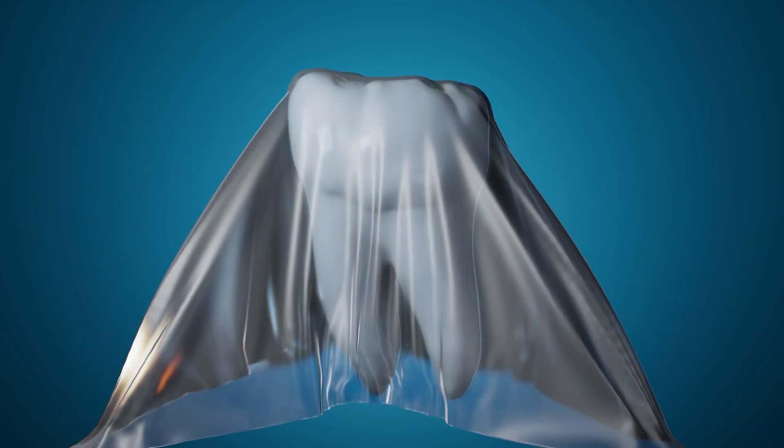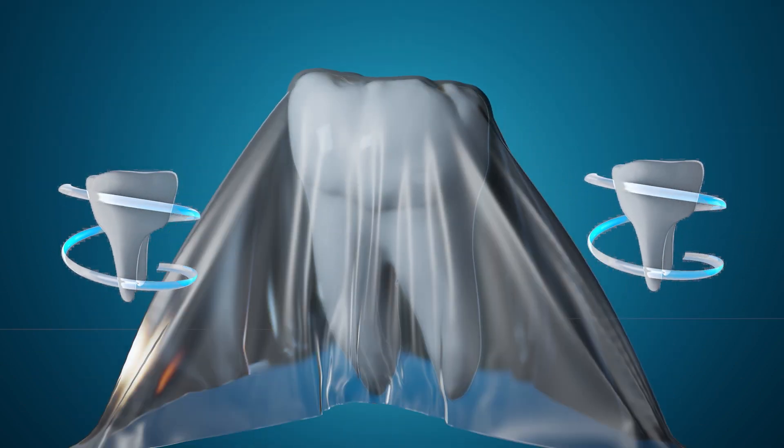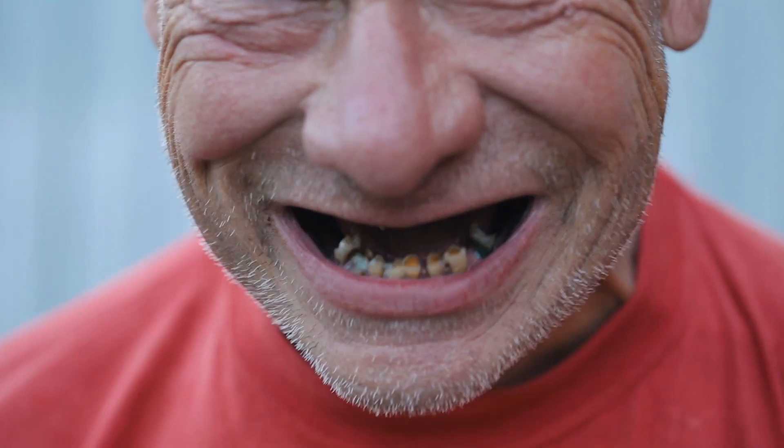Tooth decay is however not the only problem with carbonated beverages. They can also cause one's teeth to become dingy and stained at a much higher rate.